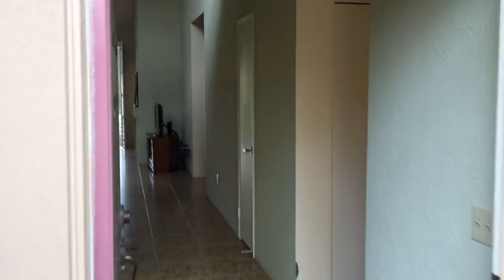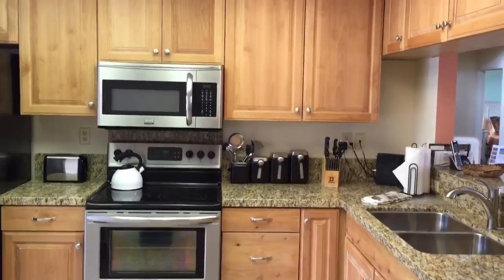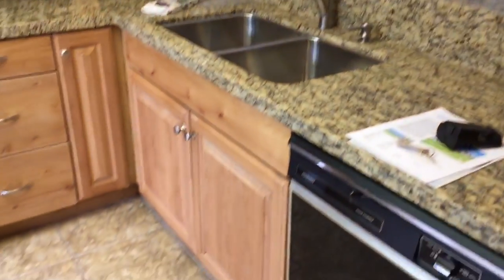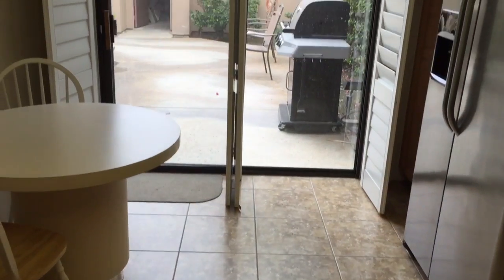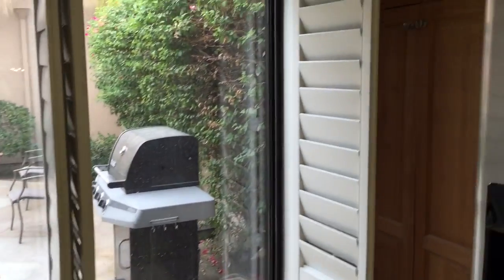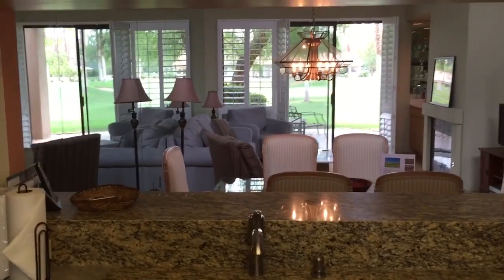Now we go in through the front door — this is a very nice unit. First we go left into the kitchen: nice stainless steel appliances, nice cabinetry, and of course granite countertops. The floors in most of the condo look like 15 or 18 inch ceramic tiles. And of course a slider opens up to the front patio.